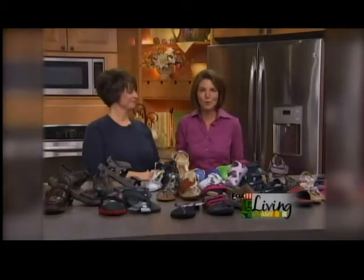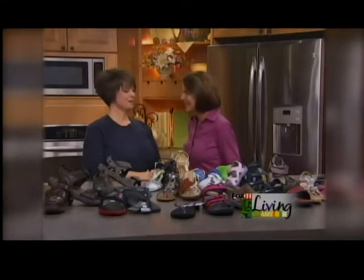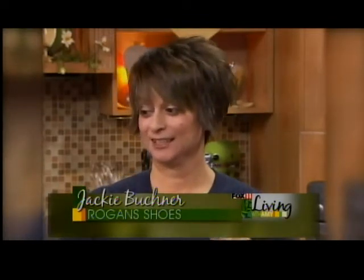Hey everybody, welcome back. Need some new shoes for summer. Jackie's here from Rogan's and she brought all sorts of great stuff. And you know me, I love to shop, Jackie. There are a lot of sandals out there this summer again. So fun, and my whole family needs new ones.